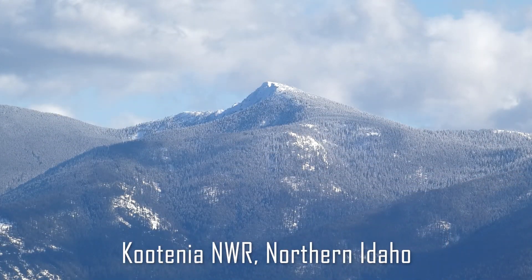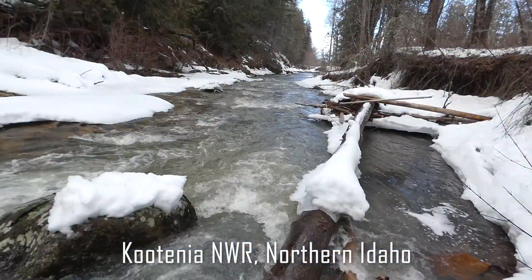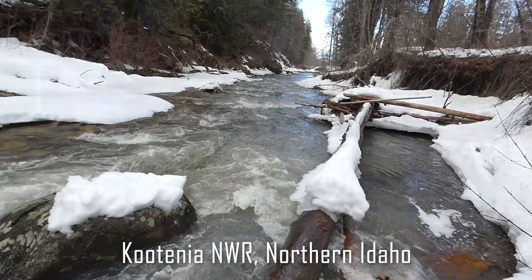Welcome to the Kootenai National Wildlife Refuge. The Kootenai National Wildlife Refuge is located near Canada and has a wide array of northern bird species.